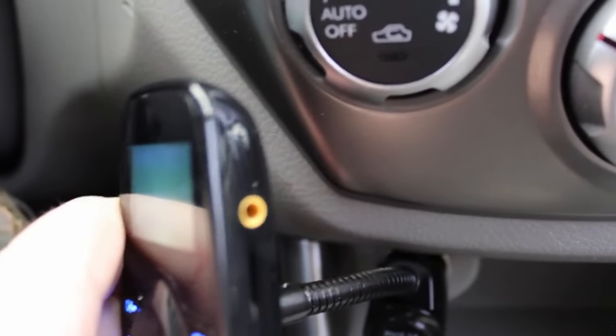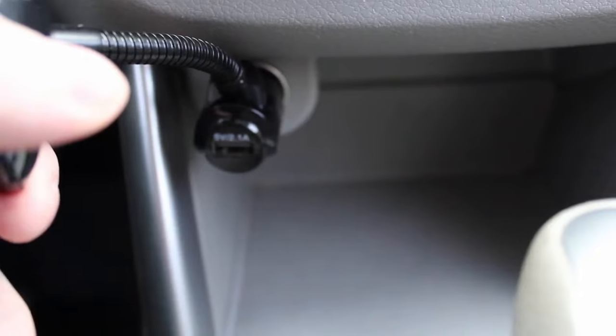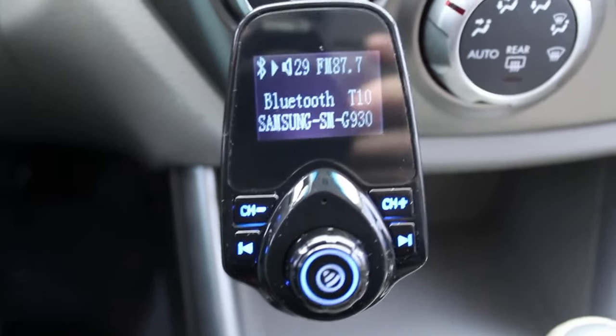The FM Transmitter for car comes with two USB ports so you can charge two devices simultaneously. Built-in overcurrent protection, overvoltage protection, intelligent temperature control, and short circuit protection will effectively ensure safe charging.